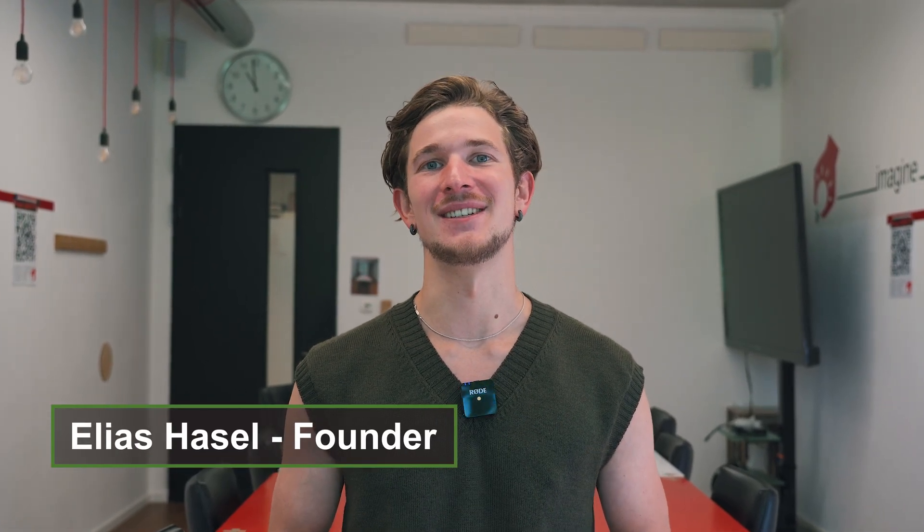Hello everyone and welcome back to the second part of our video series. We have exciting news on the project, but also a new team member to introduce. Daniel is our new prototyping engineer, and to help you get to know him better, I want to take you where he normally lives — the workshop.